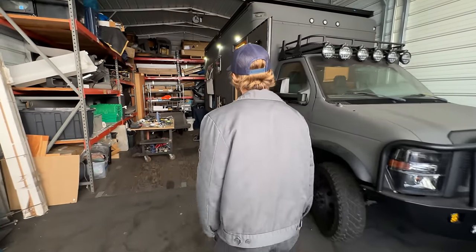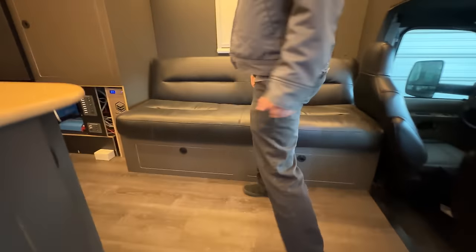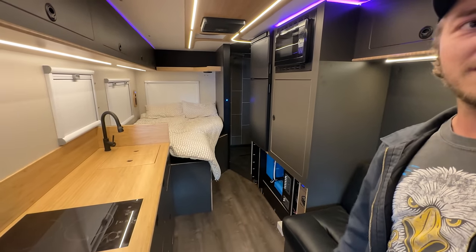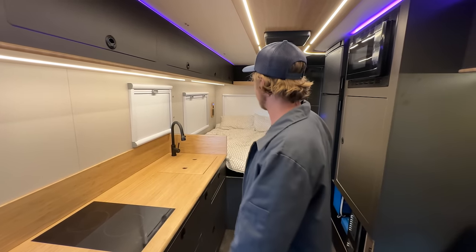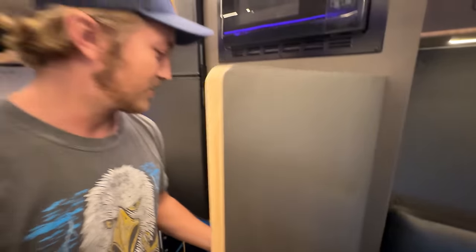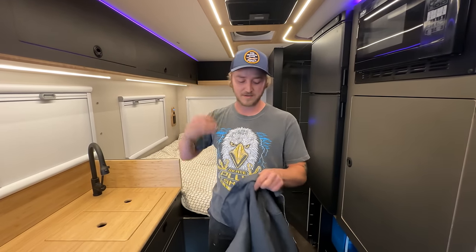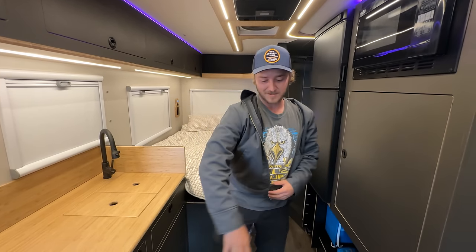When you step in here, it's still under construction but you're actually in what feels like an apartment. You're not crouching over — you've got a closet right here to hang your jacket. I'm 5'11" and there's about 86 inches of headroom, so it's really tall. My girlfriend is 5'4" and she can fully do yoga in here. Plenty of space.